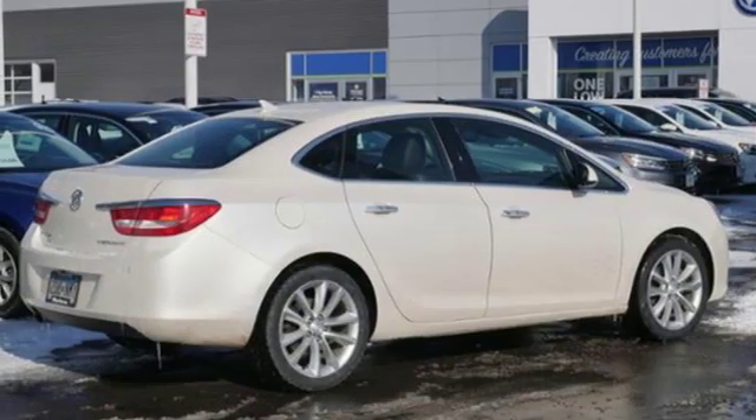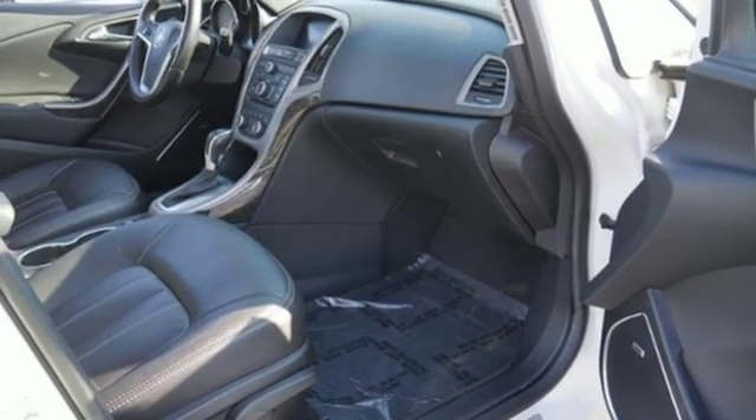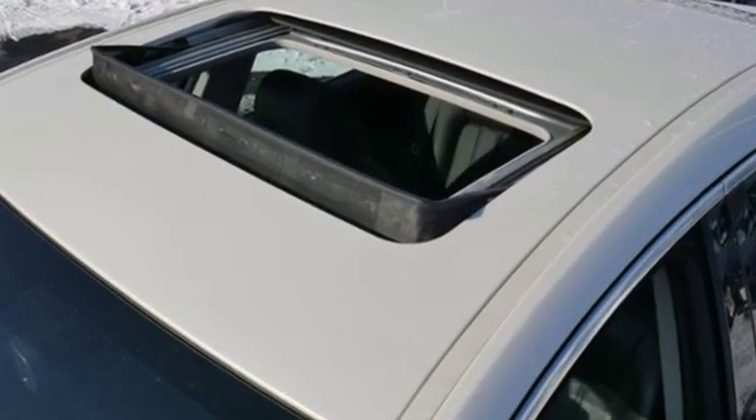Ecotech engine, aluminum wheels, gas pressurized shocks, and automatic transmission. New Car Test Drive was wowed by the Verano, noting cornering, transmission, suspension and engine all aces.